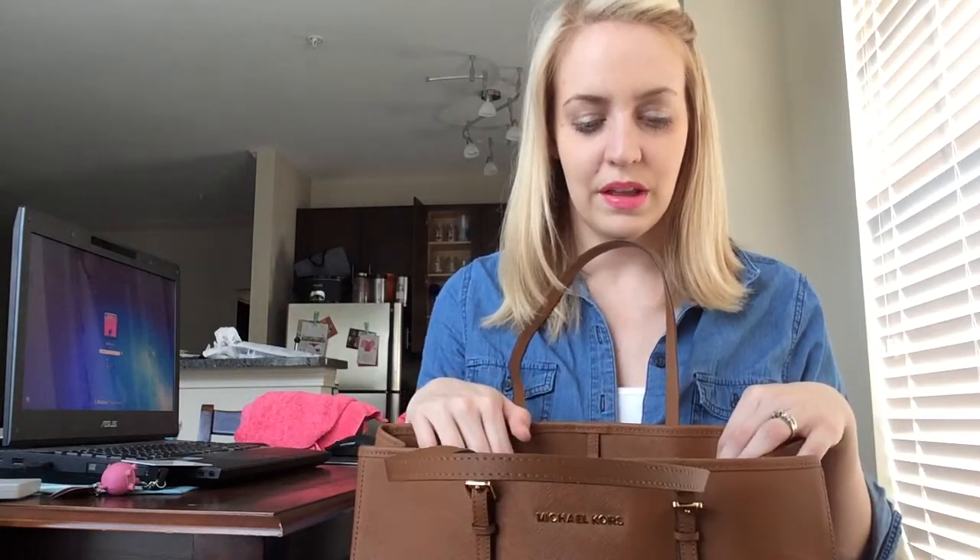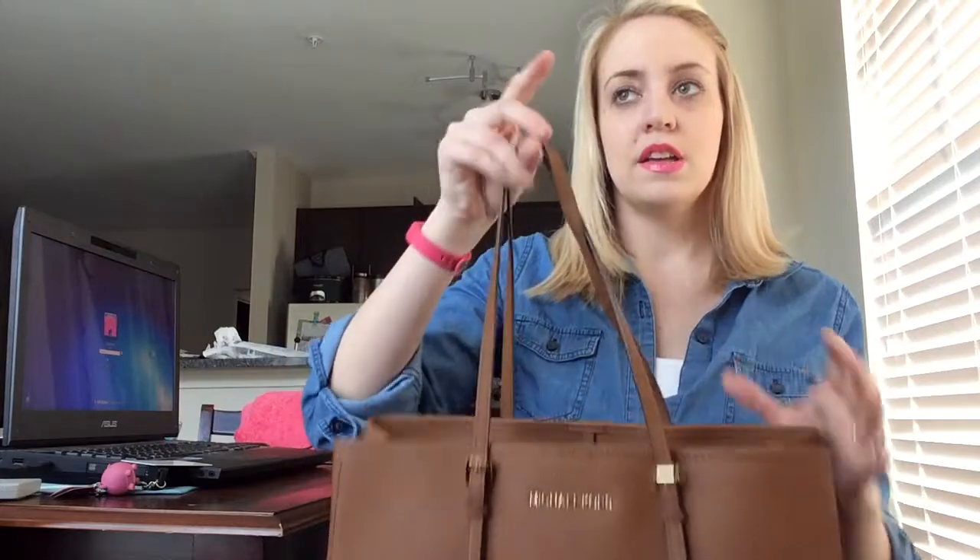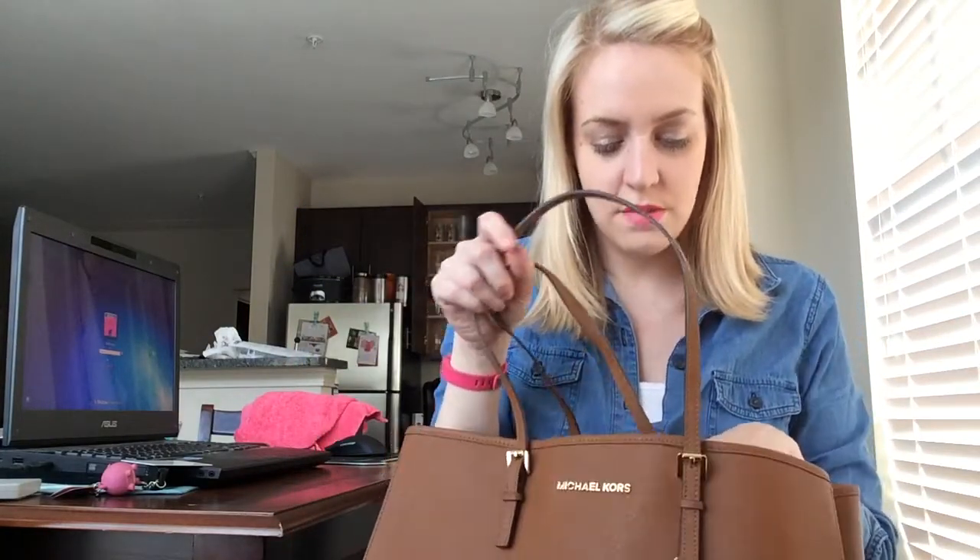If I just bring like a granola bar or breakfast I can fit it in there, and sometimes I can fit a little small lunch if I don't bring my lunch box. It's really great for that. So I do really like it. I'm just going to kind of show you what's in my purse.